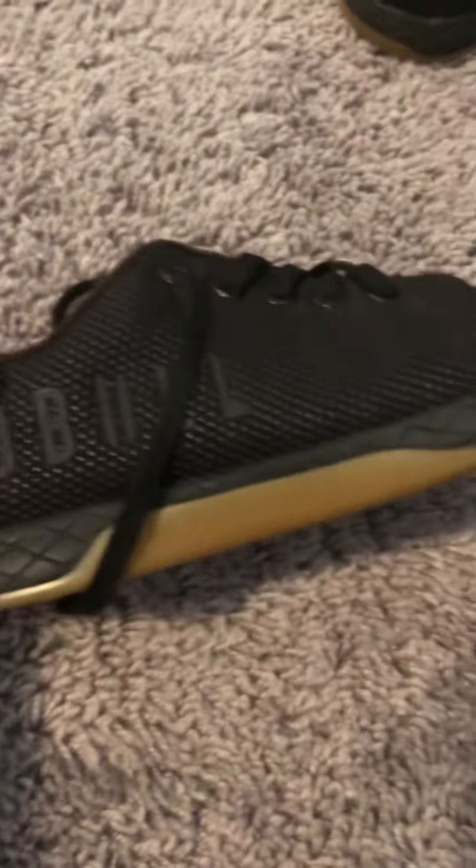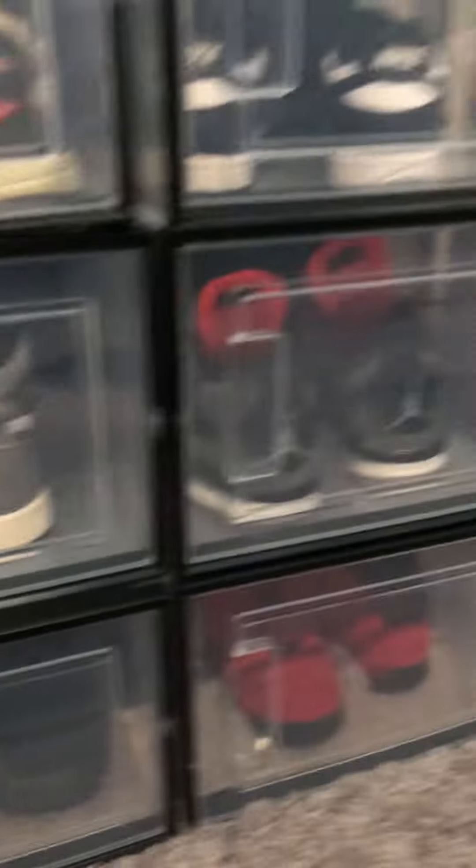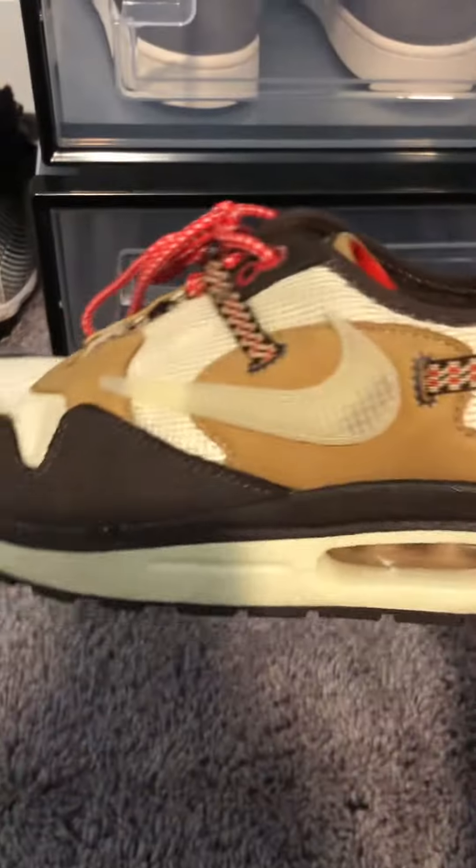And then we got these Nobles, like a gym shoe right here. They're not my size, so I'm going to have to go into them. And then getting into my cases right here, we got my Travis Scott's. They're like 210 on these. This is my favorite shoe in my collection.